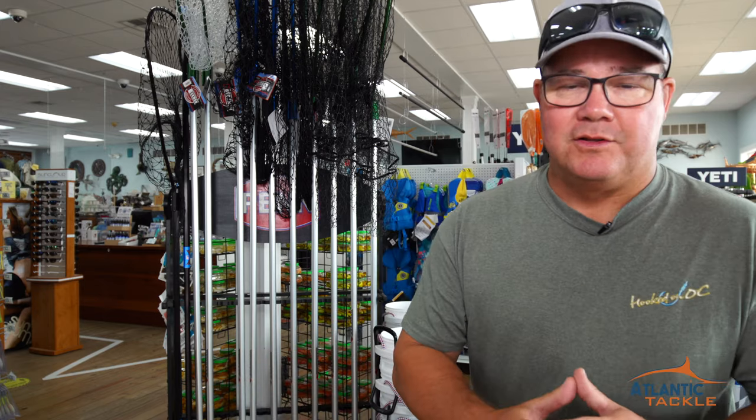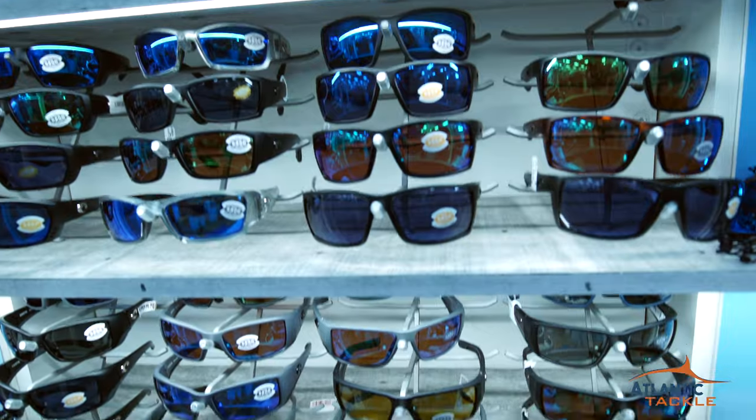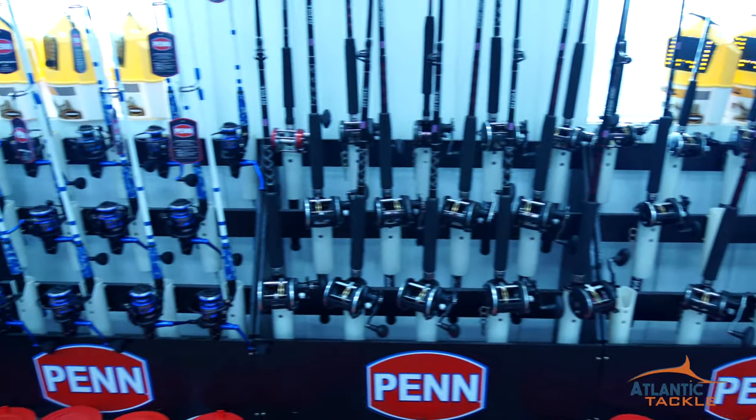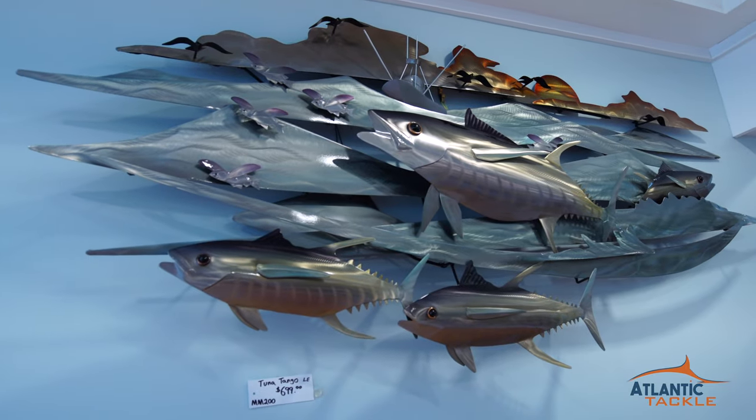As soon as you walk in the front door at Atlantic Tackle, there's an extensive selection downstairs — sunglasses, inshore tackle, both terminal and otherwise, rods and reels, a full selection of apparel over on the east wall. Also a bunch of home decor that we'll get to in just a minute.